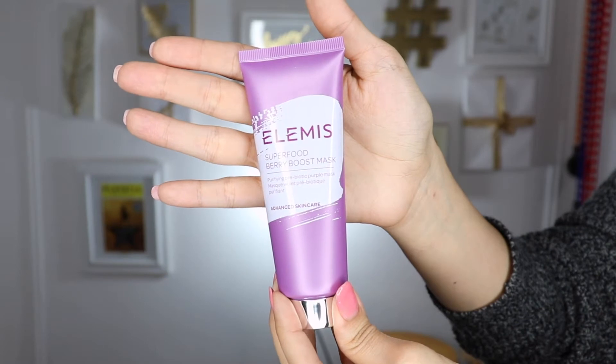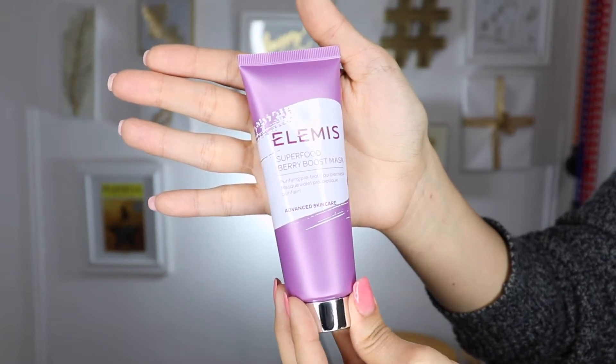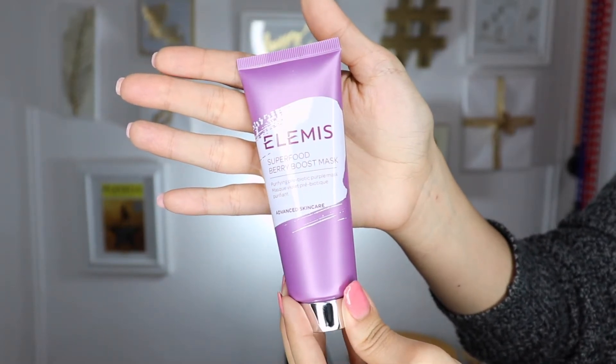The first bag says Superfood Berry Boost Mask, and it's got a sticker that looks like nutritional facts but it's obviously for a mask. It says Probiotic, Brazilian Purple Clay, Super Berry Complex — which includes black currant seed oil, Nordic Bilberry Extract, Flaxseed Oil, Grape Seed Extract, and Black Tea Extract. These are from the vitamin-packed pre-bionic superfood skincare range by Elemis.